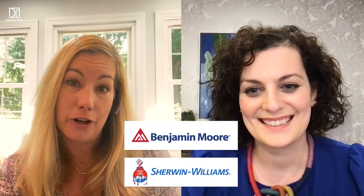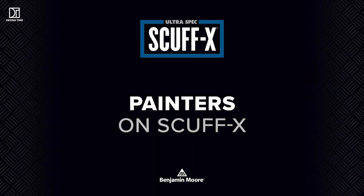Are you a Benjamin Moore, Sherwin-Williams, or what kind of paint person are you? I'm a Benjamin Moore all the way. We actually use their product Scuff-X, which is a higher-end paint, so the pigmentation is going to be better, and it doesn't scuff as much as other paints.